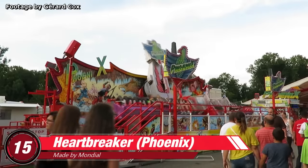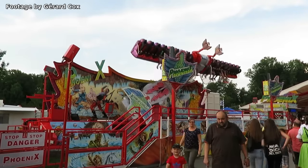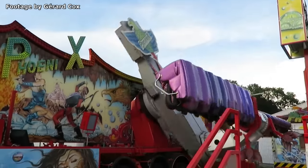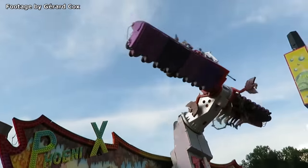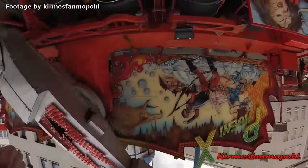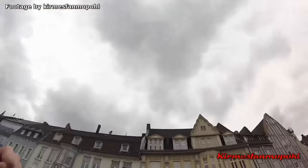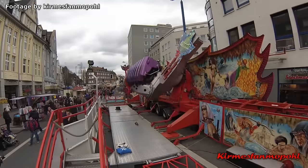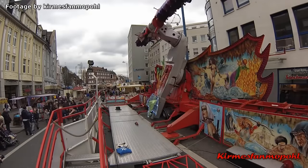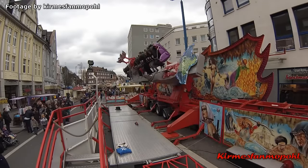Number 15: Heartbreaker. Made by Dutch manufacturer Mondial. Whoever thought of combining a top spin and a magic carpet ride really deserves a promotion. This epic attraction rotates guests around the center axis, all while both gondolas independently flip forwards and backwards. Passengers who dare to brave this ride will be repeatedly pushed into and lifted out of their seats throughout the ride without a single dull moment. You'll pretty much feel like you're being blown into a tornado at full speed. It's unknown why exactly this is called a heartbreaker, but perhaps it's named after how thrill seekers will feel when the ride is over.